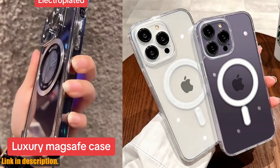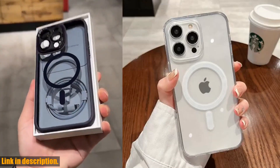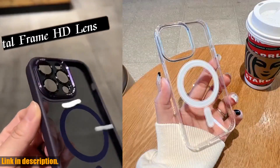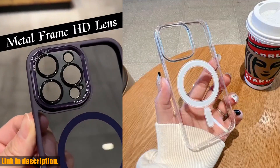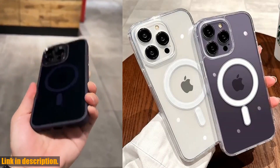But wait, there's more. This case is not just a pretty face — it's also designed to provide maximum protection for your precious iPhone. The shock-absorbing material and raised edges help safeguard your phone against accidental drops and bumps. It's like having a bodyguard for your iPhone.